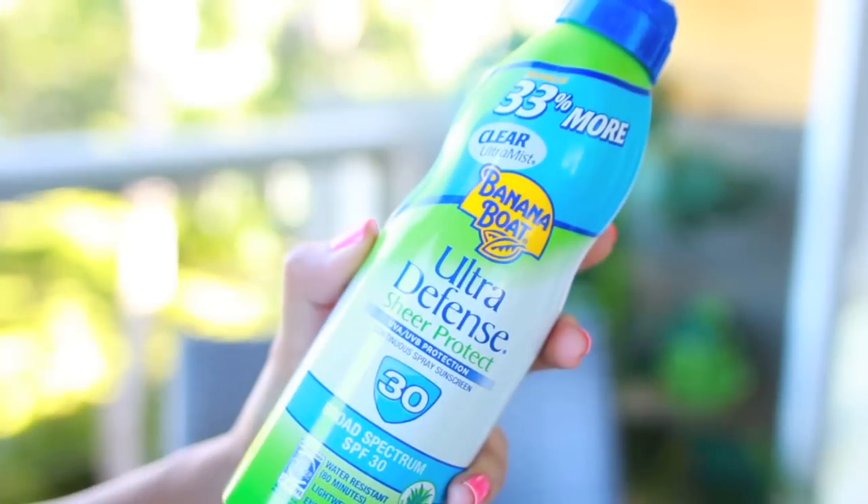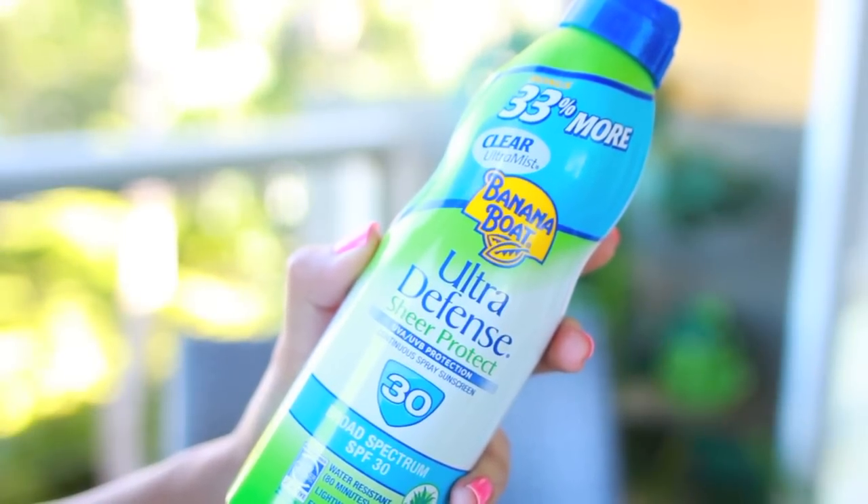I have some sunscreen in my bag because I always put sunscreen on whenever my skin is exposed and I'm outside. This is the Banana Boat Ultra Defense Sheer Protect SPF 30 spray sunscreen. This one is my favorite because I have worn this and I haven't burned at all. I do reapply — I'm very adamant about reapplying sunscreen throughout the day. I really like it because it's cooling and soothing. It just feels good to have something cool on your skin when you're out in the sun.